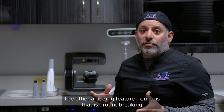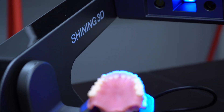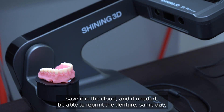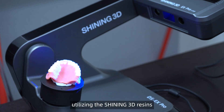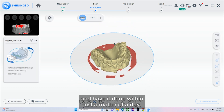The other amazing feature that is groundbreaking is the ability to copy dentures. We can simply scan every denture that a patient comes in with, save it in the cloud, and if needed, be able to reprint the denture same day utilizing the Shining 3D resins to deliver a denture copy for our patients. If the patient lost it, which may happen, we can reprint it and have it done in just a matter of a day.